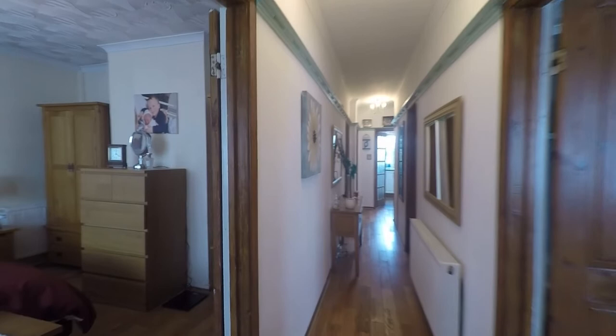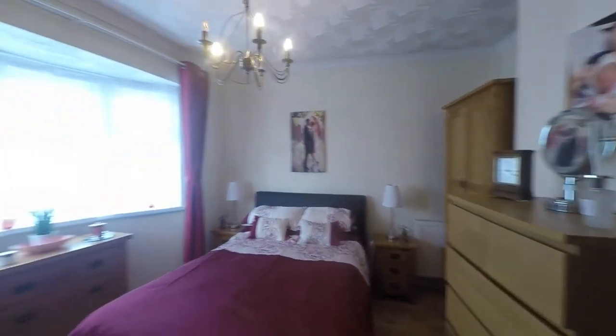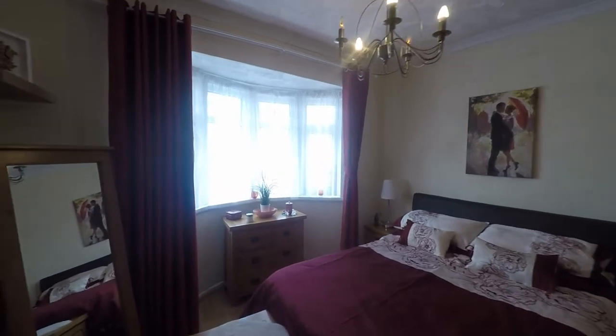The first of the rooms to our left hand side is this beautiful double bedroom. Plenty of floor space here for a double or even king-size bed and a nice feature bay window to the front which allows in plenty of light and frees up additional floor space.